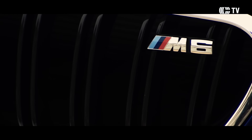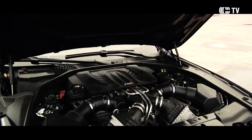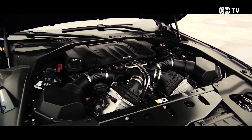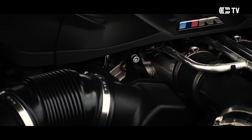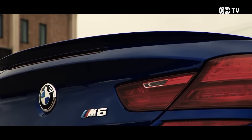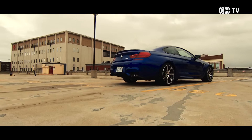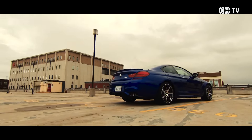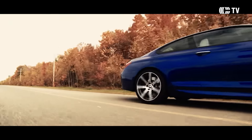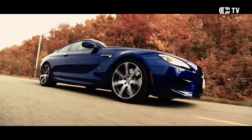Le M provient de Motorsport, c'est inspiré du sport motorisé depuis le début des années 80. Sous le capot, un moteur V8 turbo-compressé de 560 chevaux et de 500 livres-pieds de couple. Tout cela est jumelé à une boîte de vitesse automatique extrêmement performante, et plusieurs réglages permettent d'améliorer à la fois la direction, la suspension et la réponse de la transmission.